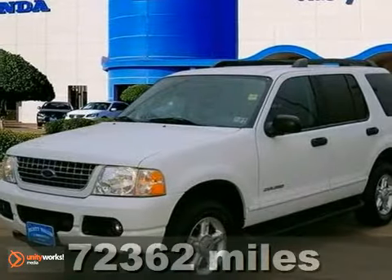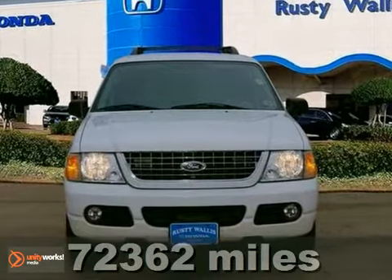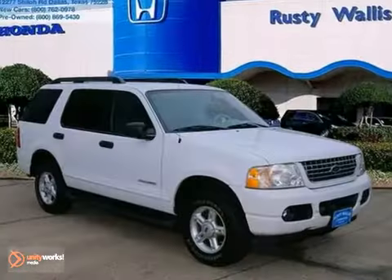Hey, look at this. You win. Be the talk of the town when you roll down the street in this charming 2005 Ford Explorer. With plenty of passenger room, you won't have to worry about being cramped when it's more than just you inside.